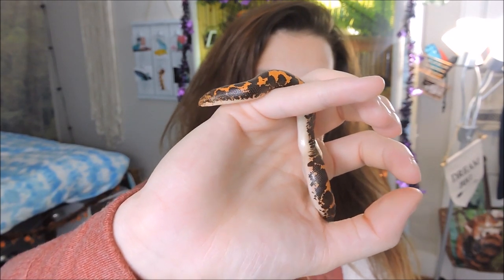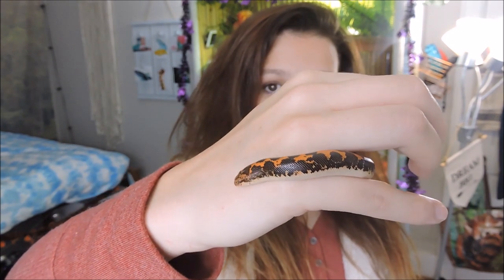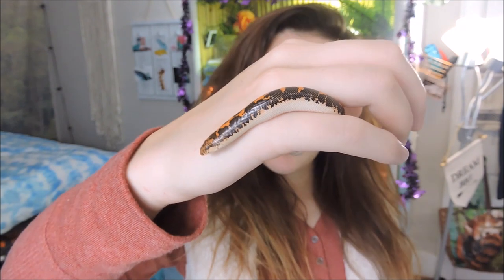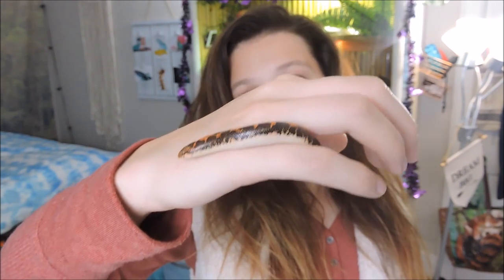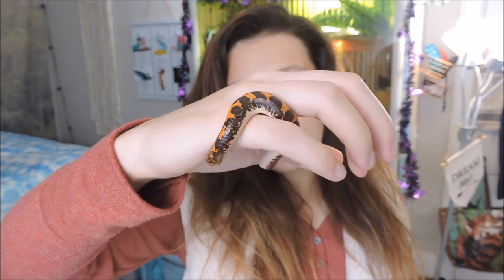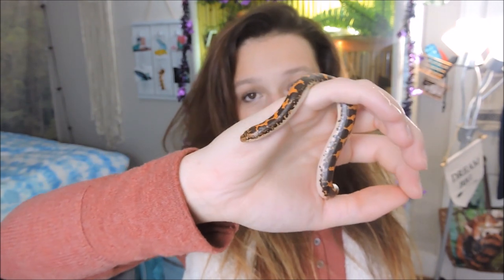For anyone that doesn't know anything about Kenyan sand boas, they spend most of their time buried in the substrate — they really don't do much. She's even trying to bury into my hand right now! They're super easy to take care of — a great beginner snake if you never want to see your snake. They're super cute, super sweet, and one of the smallest boa species, so they're super manageable and super inexpensive.